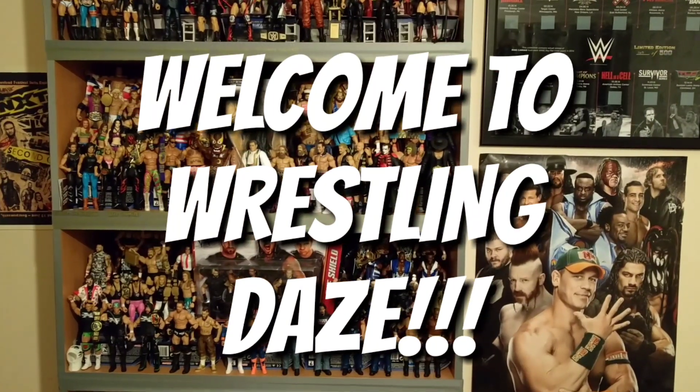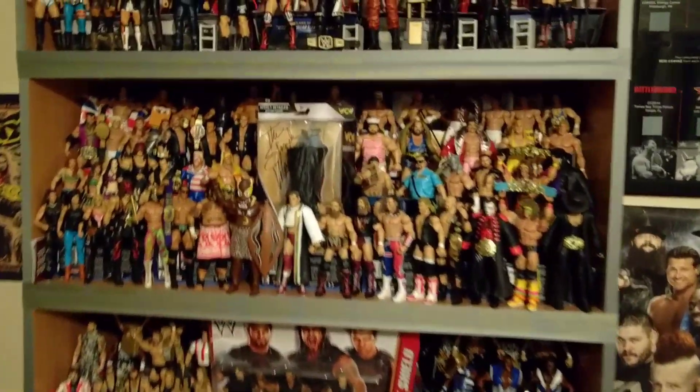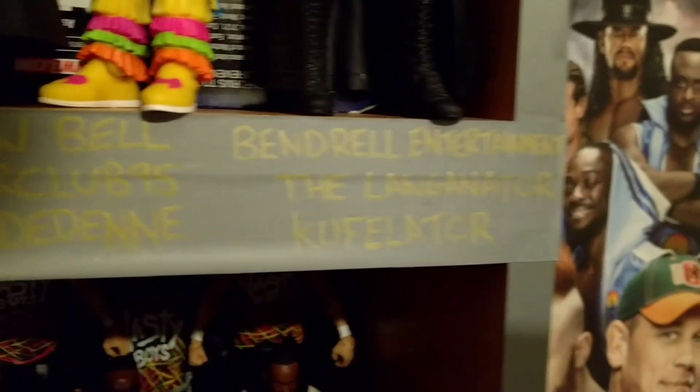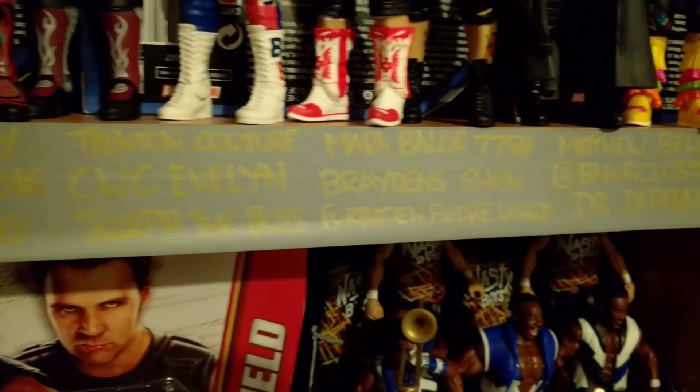Hey guys, welcome to Wrestling Days and welcome to another Mattel figure collection video. This is an update — we've not done an update in quite a while. Let's start by showing off all the names for those subscribers that are in the Wrestling Days Subscribers Hall of Fame. Many congratulations to these people. That is closed at the moment but it will reopen a little closer to Christmas, so if you're interested in joining just watch this space.